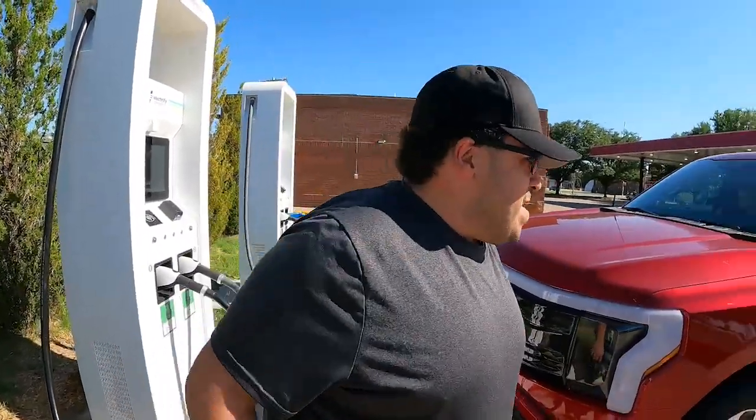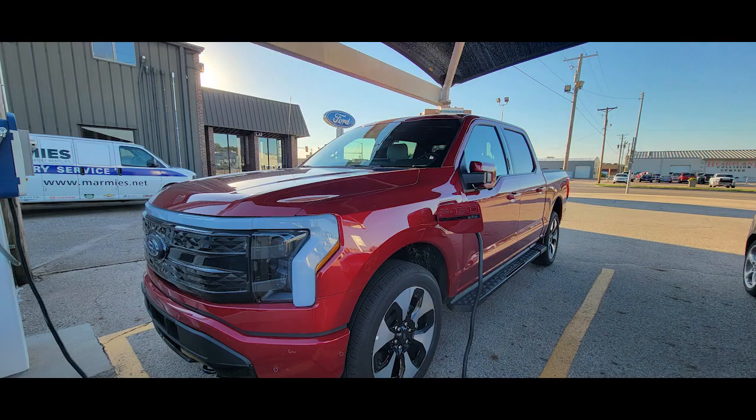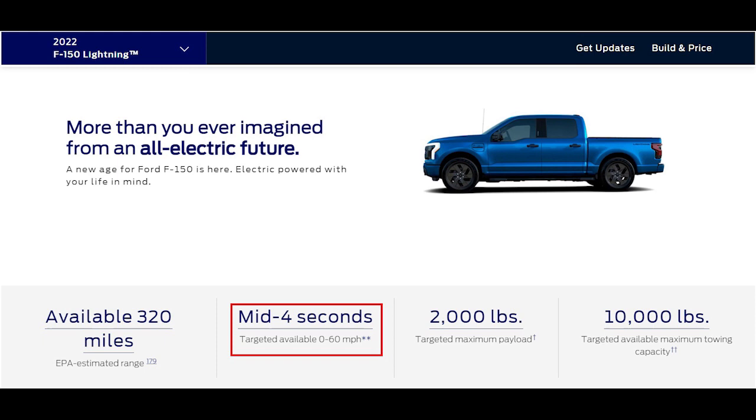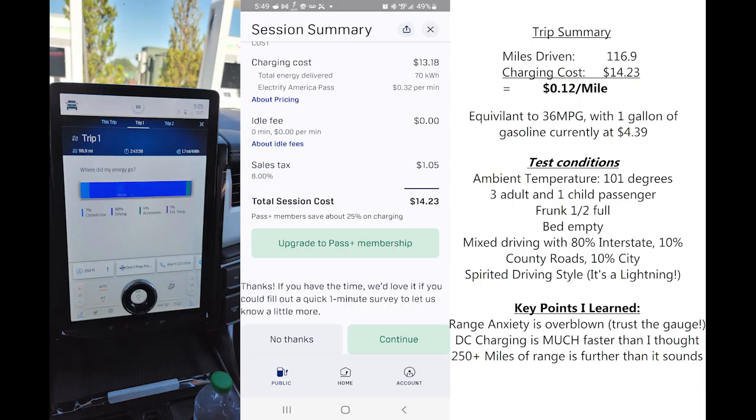We're out of here — time to head home. We were able to achieve 12 cents per mile on this trip, and that's not too bad considering we're driving a full-size truck, fully loaded, in really hot ambient conditions. And then the performance you get with the electrics on this is just amazing.